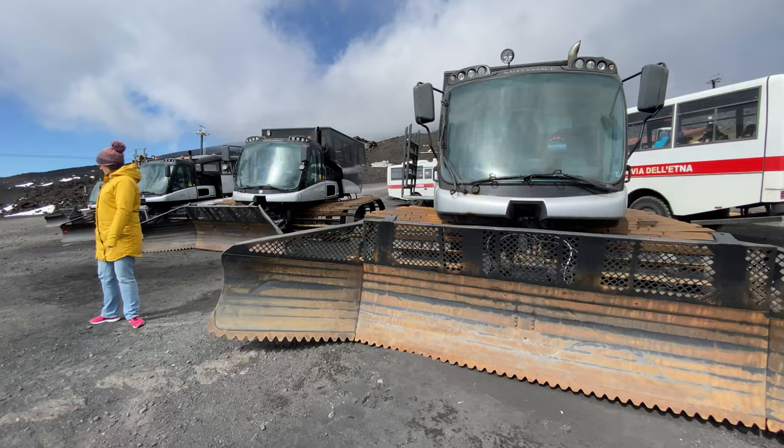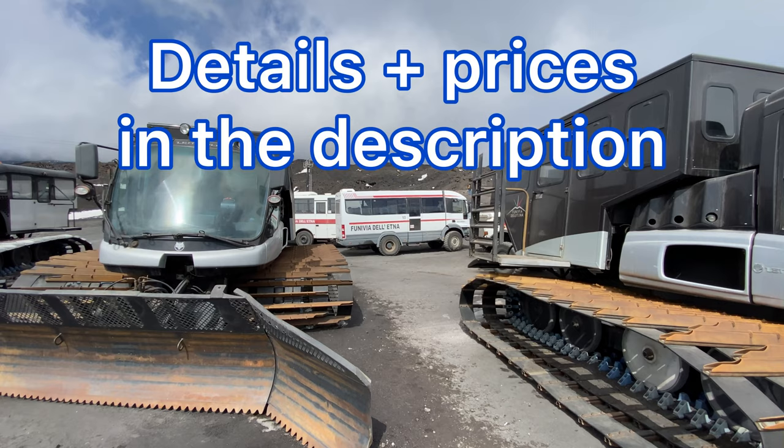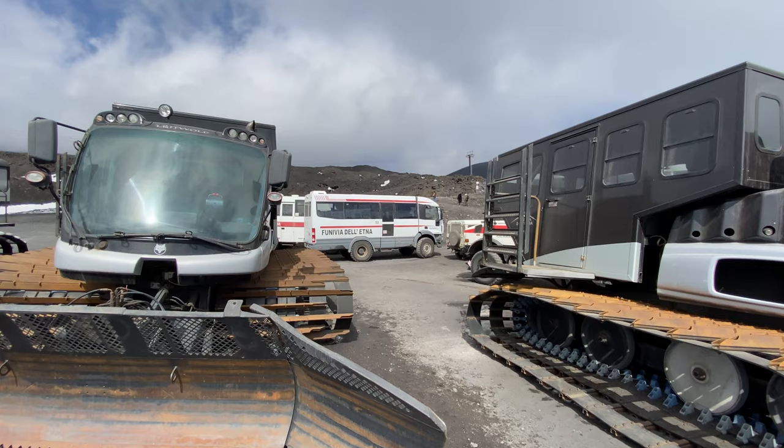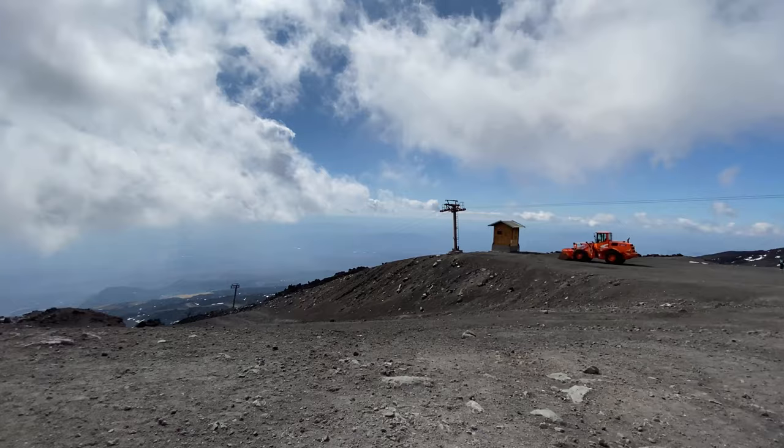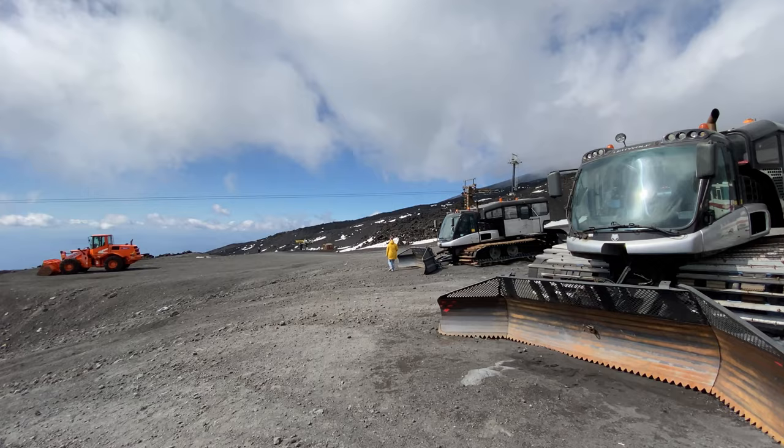We're now up the cable car. This is what they use for clearing all the snow by the looks of it - obviously they get quite a lot because that's pretty serious kit. Those are the off-road buses, so you can get those - they'll take you up further, I think another 500 metres. They're quite expensive, so we're going to do a little walking tour. You can see this is two and a half thousand metres above sea level. Also, we're above the cloud line.